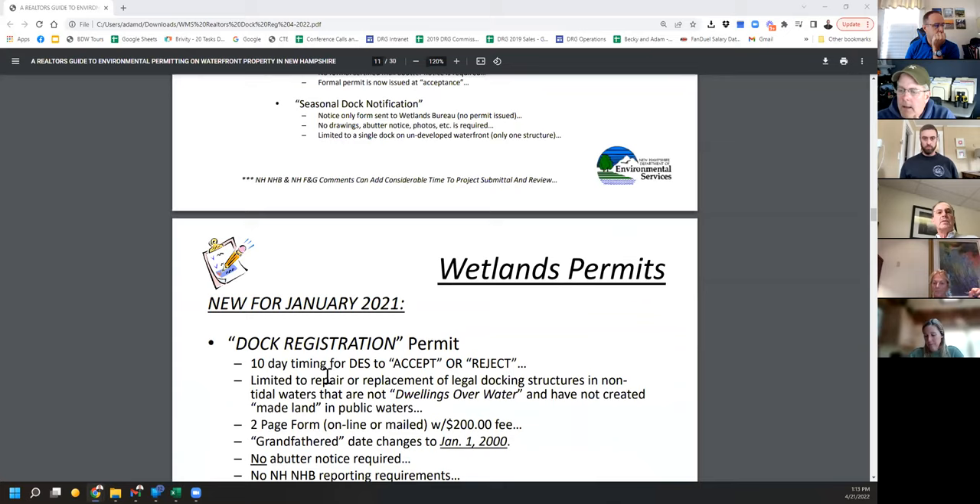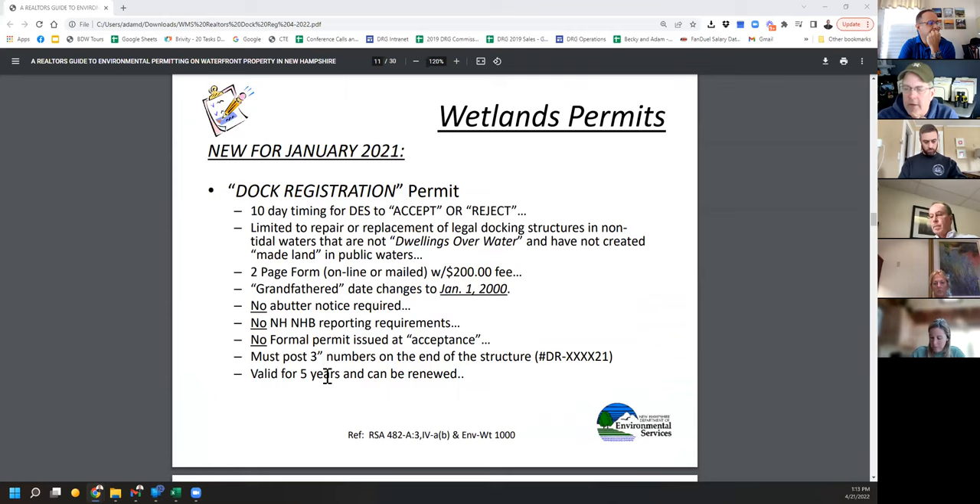What we're talking about today is the dock registration process — not a permit, it's called a process. The statute took effect in January 2021. It's a 10-day turnaround, a very quick process with no review. They are really just looking for completeness and will either accept it or reject it — so it's one bite at the apple. It's got to be complete. It's limited to the repair of legal docking structures.